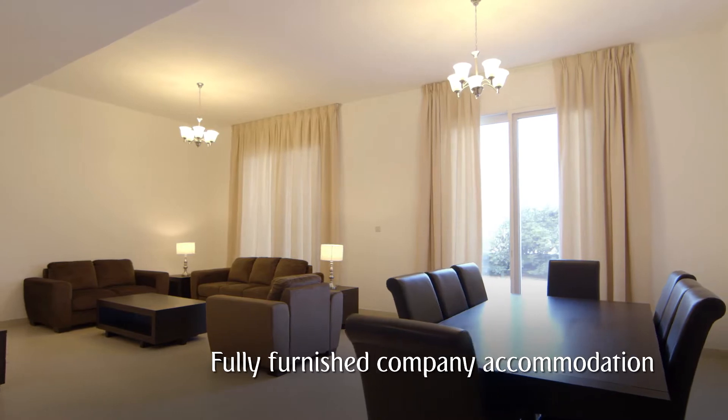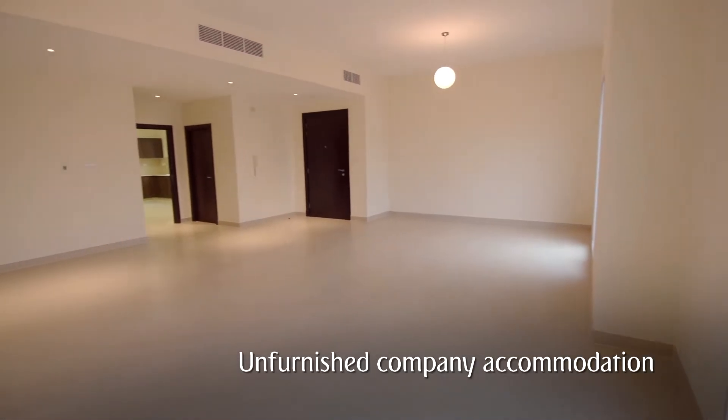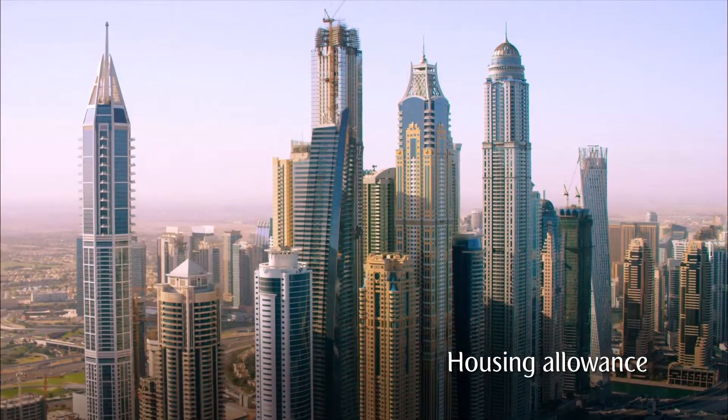You can move into our fully furnished company accommodation, or our unfurnished company accommodation, or you can look around the city for your own private villa or apartment.